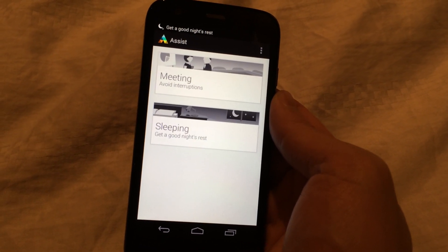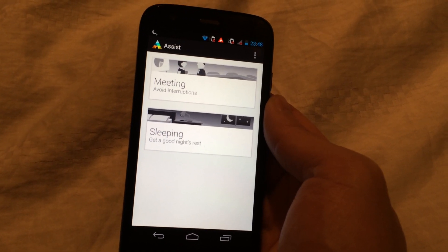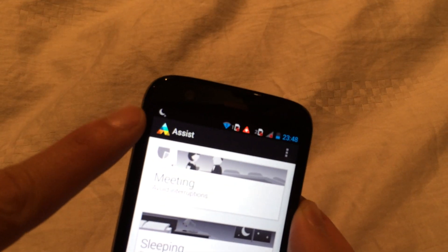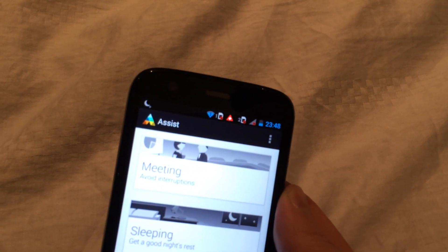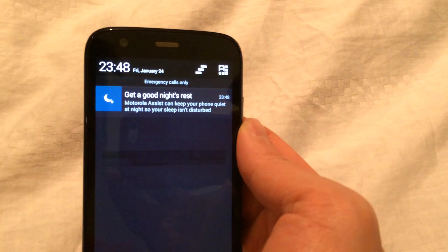It will be automated then. So during meetings you'll avoid interruptions, and during sleeping it will ultimately turn everything off and only allow certain people to come in. As you notice, right up here now there's actually a little moon sign, which means it's been turned off because it's pretty late at night right now.